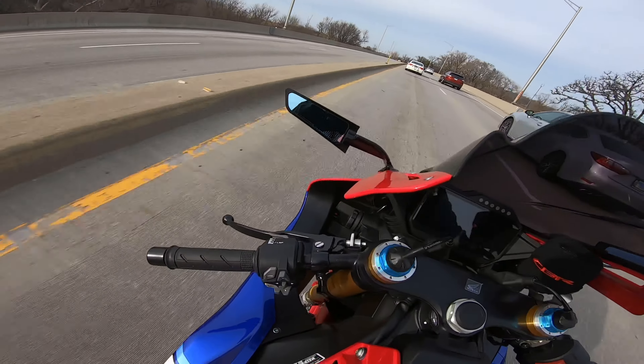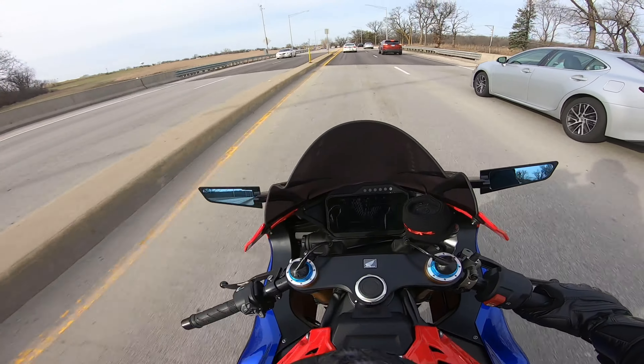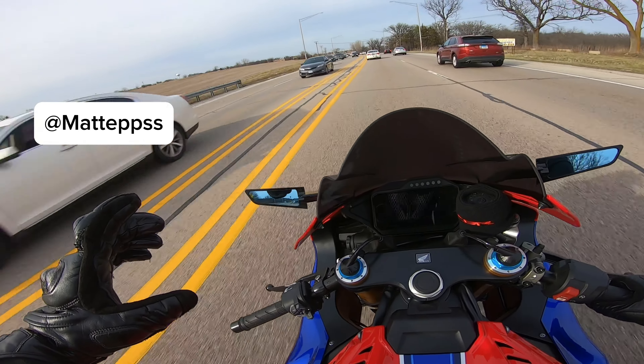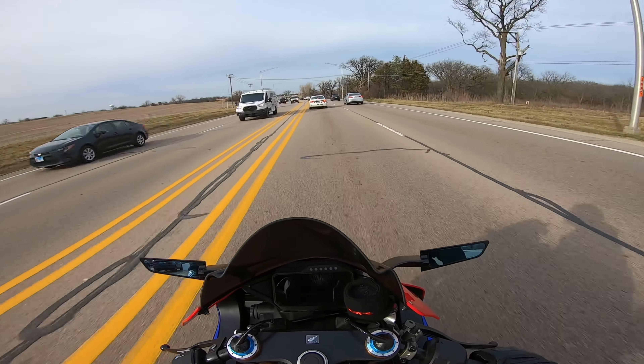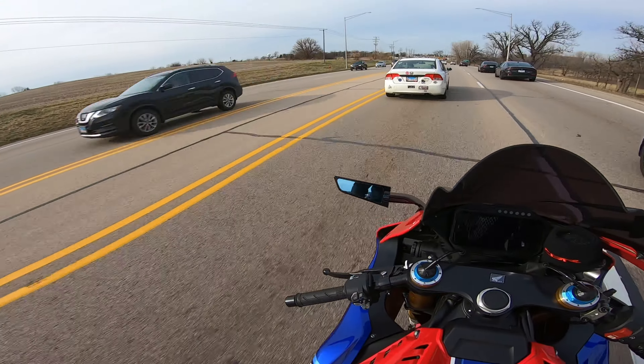I've got the matching Agv Pista helmet — not sure if you can see it. You can check out videos and stuff on Instagram at Matt Epps — no longer Matt Epps R1, because yes, I'm sorry, I am selling the R1. Not sure if it'll be sold by the time this video goes up.